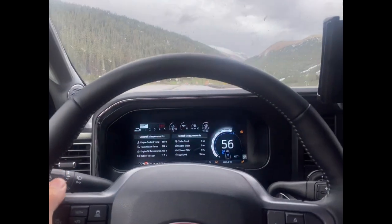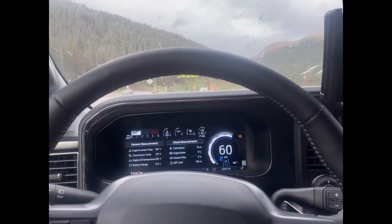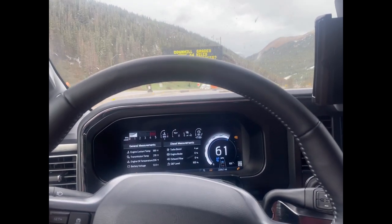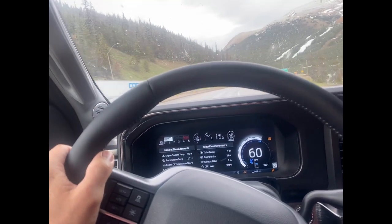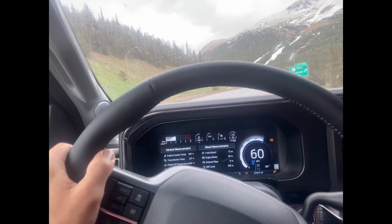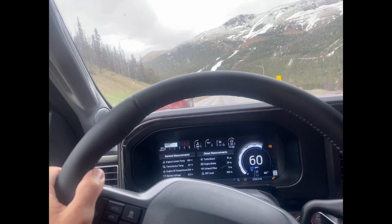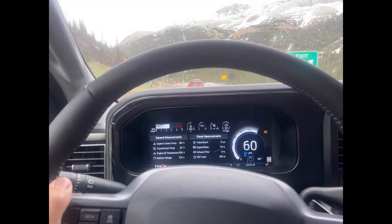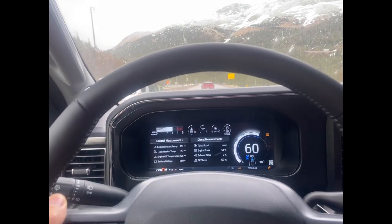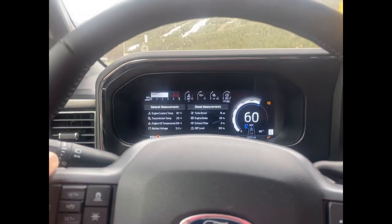With the cruise control on and the exhaust brake engaged, I doubt I'll even have to use the brake pedal. It'll downshift and really use that exhaust brake — you can see the exhaust brake coming up to 64 percent, 66 percent.